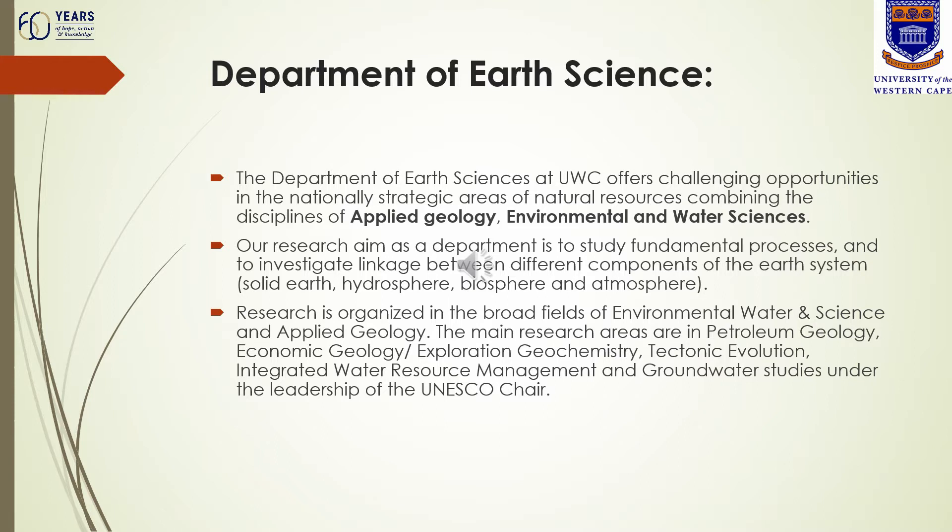economic geology, exploration, geochemistry, and then for the Environmental and Water Sciences section, the topics include integrated water resource management, surface and groundwater studies, as well as fluvial geomorphology.